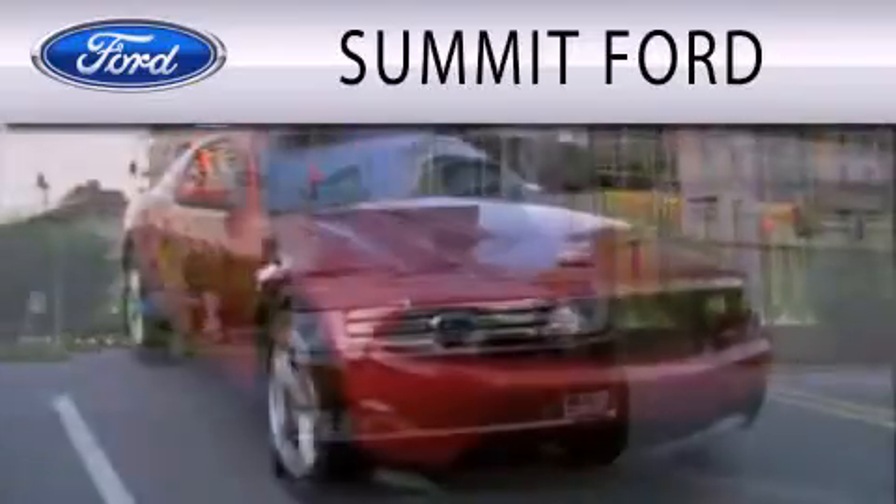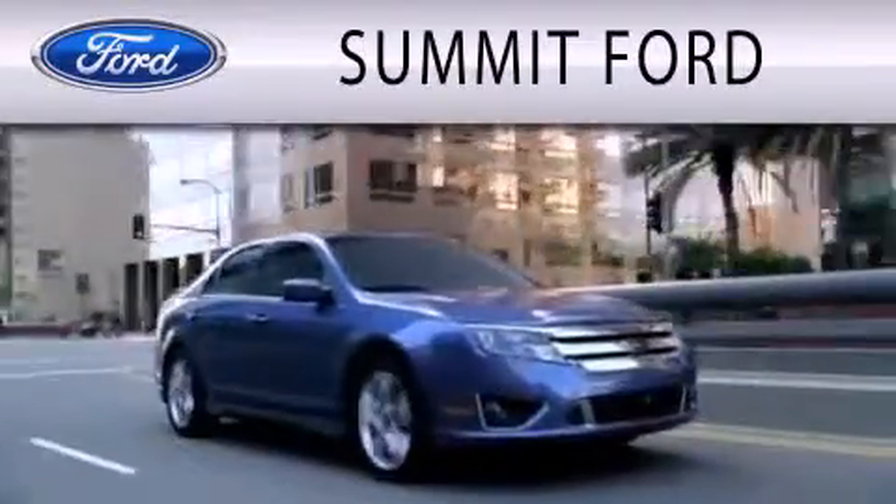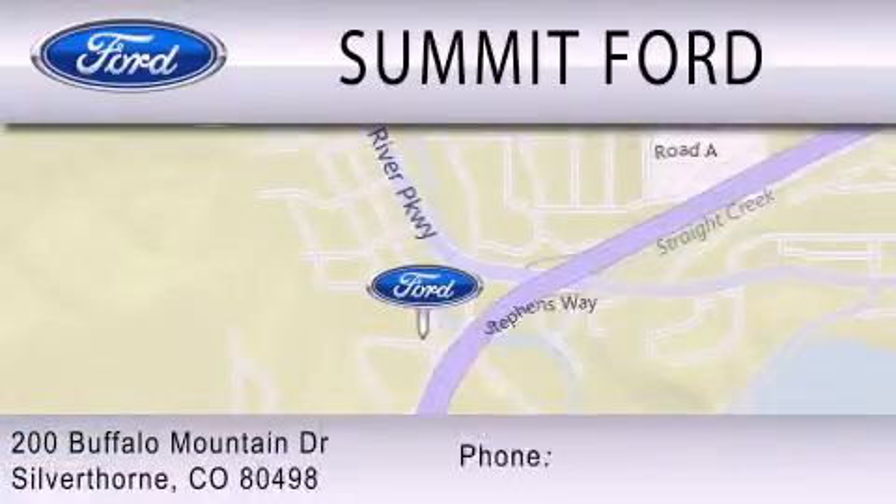Summit Ford is dedicated to doing everything possible to ensure that the experience you have selecting your next vehicle is as pleasant as possible. We are located at 200 Buffalo Mountain Drive in Silverthorne.